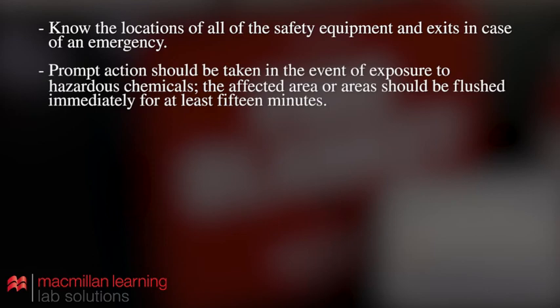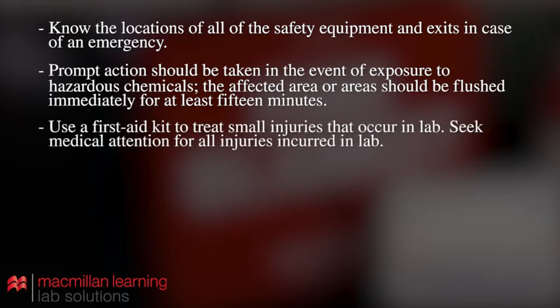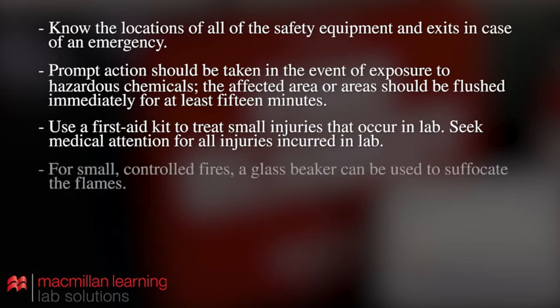Know the locations of all safety equipment and exits in case of an emergency. Prompt action should be taken in the event of exposure to hazardous chemicals — the affected area should be flushed immediately for at least 15 minutes. Use a first aid kit to treat small injuries that occur in lab, and seek medical attention for all injuries incurred in lab. For small controlled fires, a glass beaker can be used to suffocate the flames.